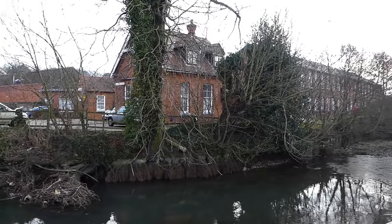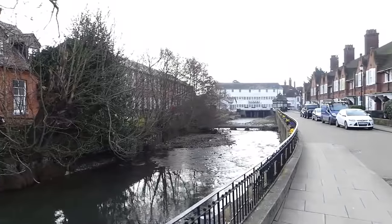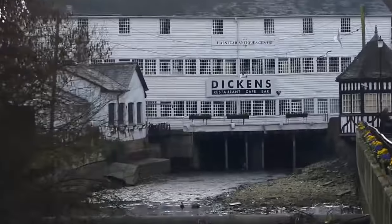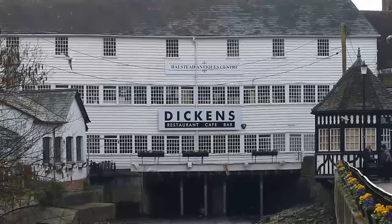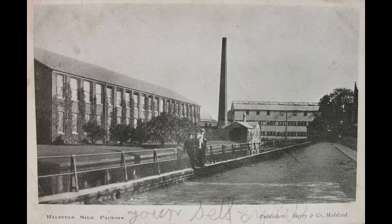It's a spring day in Halstead, an attractive historic market town in North Essex, set in the Colne Valley and home to over a thousand people. This is Townsford Mill, one of the most photographed buildings. It's a fine view and one that's changed very little since the Victorian era.